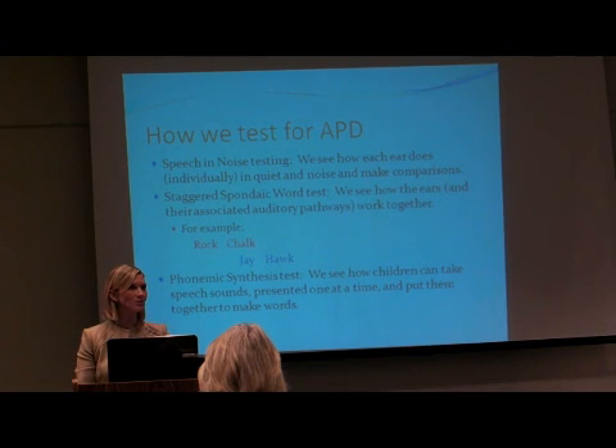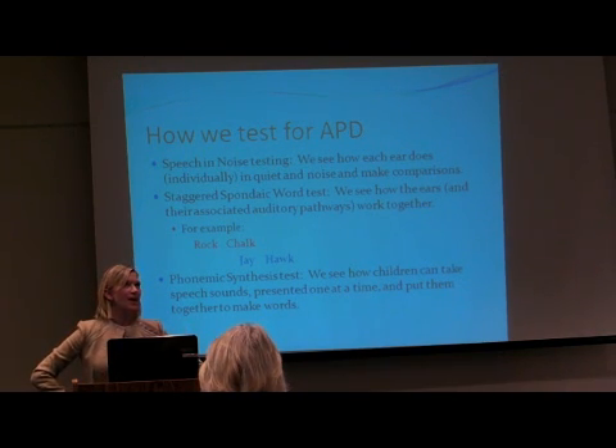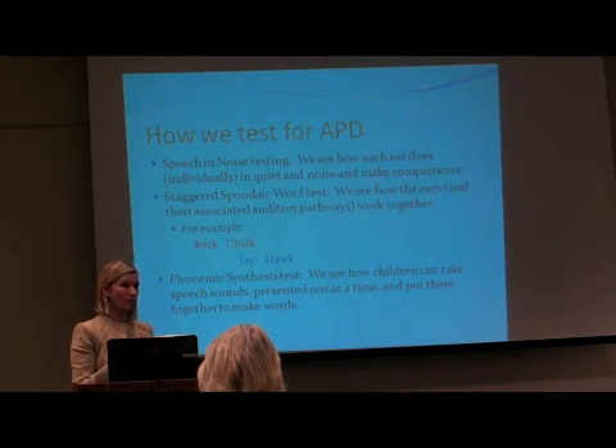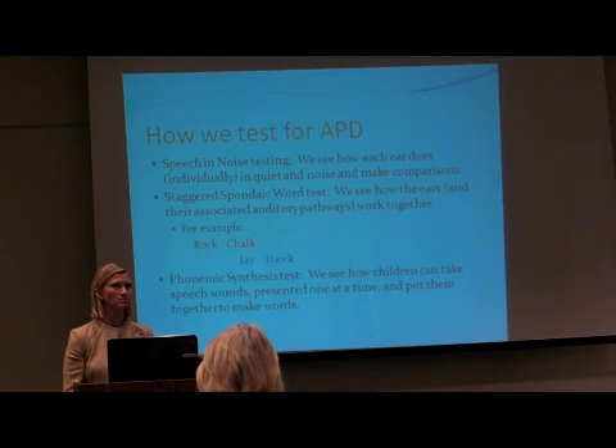Now, if somebody has a decoding issue, they may have said something like 'I'm pretty sure that was me' for that first one. Decoding is telling us they're confusing a couple of sounds for each other. But if it's more of a tolerance-fading memory issue, where they're having short-term memory difficulties, we might just have them say 'e?' — because they're not remembering the first sound.